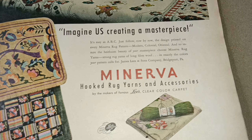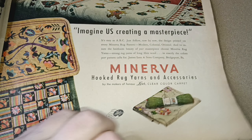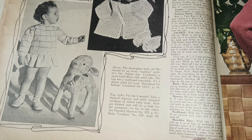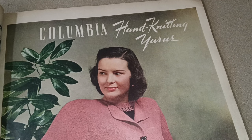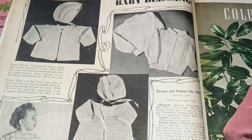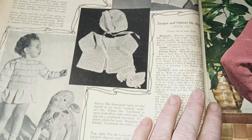Minerva hooked rug yarns and accessories — I would not mind learning how to do that, because then you can make some really fabulous rugs for your own house, even if they're just little area ones. Baby blessings — every bit of crocheted baby stuff I've found in good shape has sold right out of my Etsy store. It's getting harder to find because nowadays patterns all look alike and don't have many style variants. Finding this older stuff with a genuinely different style for baby clothes is really cool.